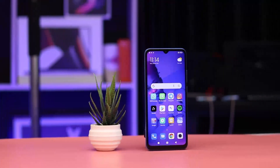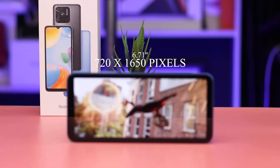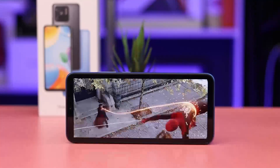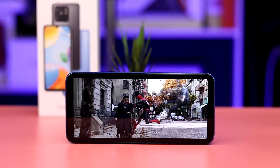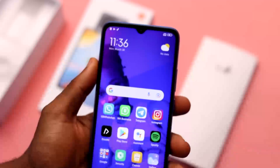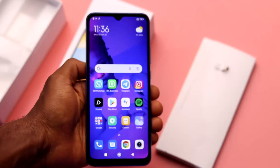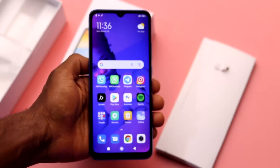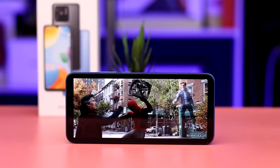On the front is an IPS LCD screen that gives you good color accuracy and is vibrant. It comes in a large size of 6.71 inches and has a resolution of 720 by 1650 pixels. Consuming video content and playing games on this display feels great with good viewing angles and punchy colors. It is protected with Corning Gorilla Glass, which is nice and durable to withstand scratches.